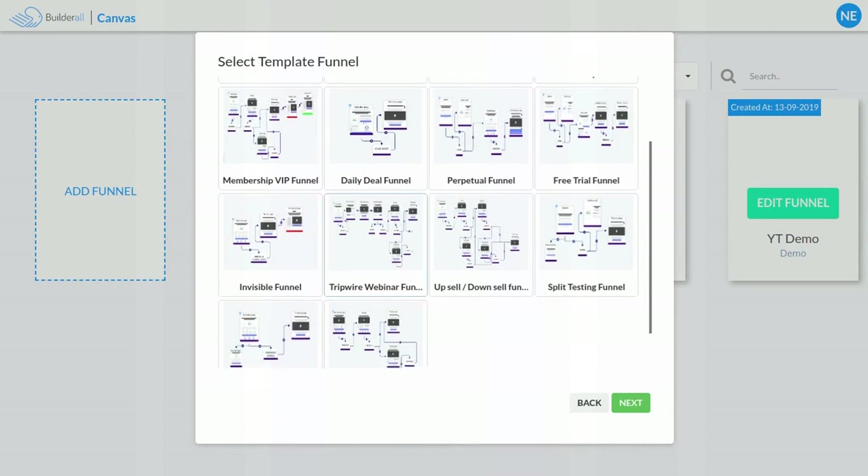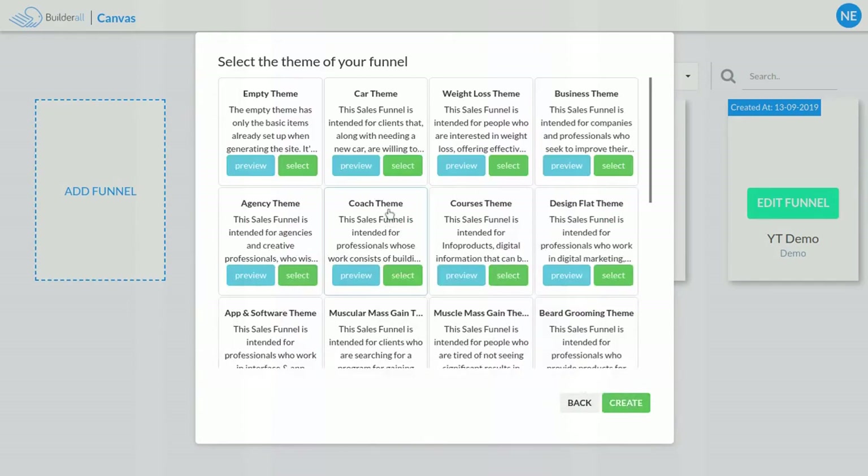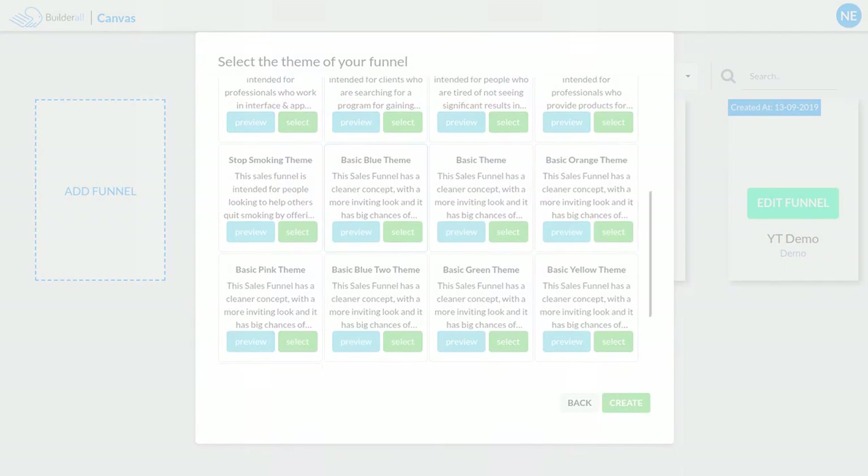In the past I did have some problems with Builderall's pixel perfect drag and drop system, but it seems they have worked out all the kinks and it now runs really well. I've also tried out the Canva system, which allows you to build sales funnels really fast — you can actually see me use that system in another video. The Canva system works pretty well and is good for people who don't know how to set up a sales funnel for conversion, since they are pre-formatted templates that beginners only need to edit to fit their needs.